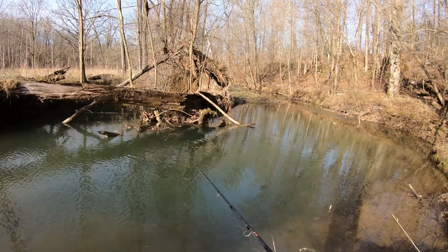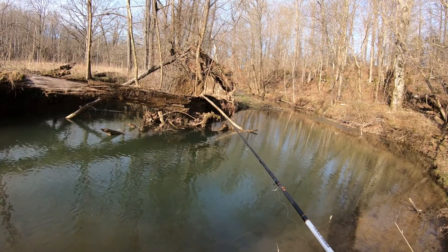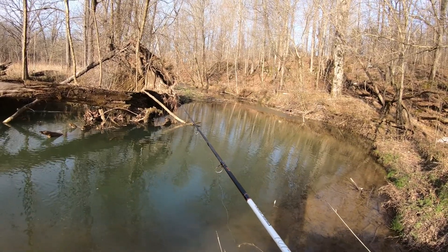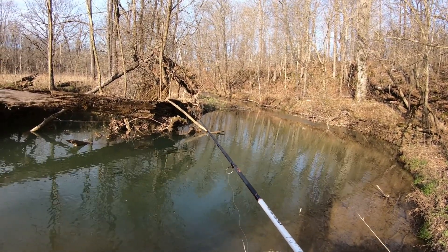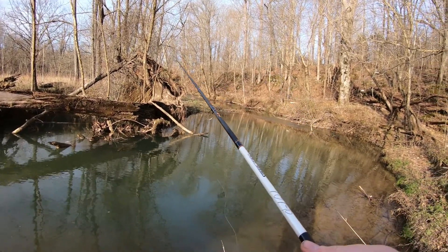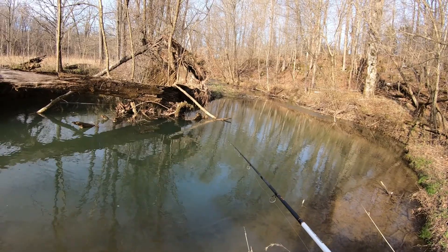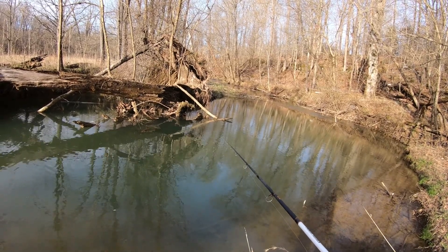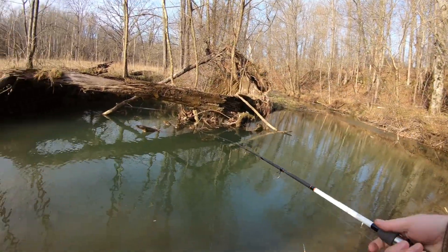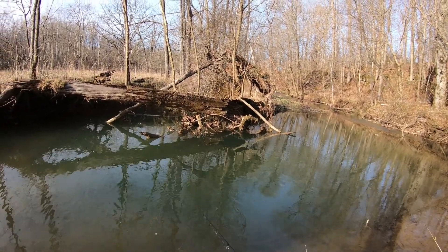From personal experience, creek chubs very rarely bite before 10 or 11 o'clock in the morning — these are an afternoon fish. They're hyper aggressive on sunny days from about 2 p.m. to 5 or 6 p.m., sometimes until 7 p.m. in summer. But when bigger fish start to move, creek chubs go and hide — they're really hardwired into predation and become evasive.